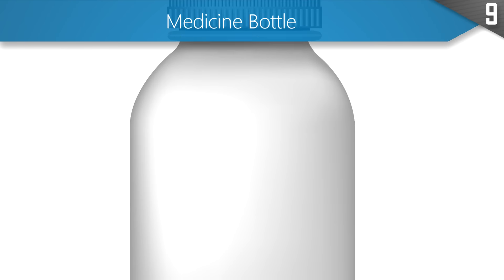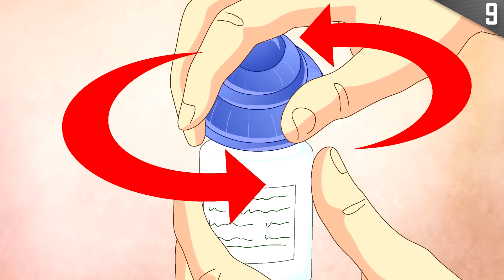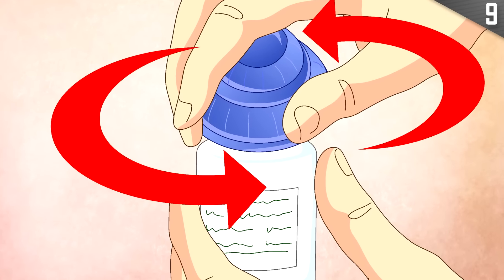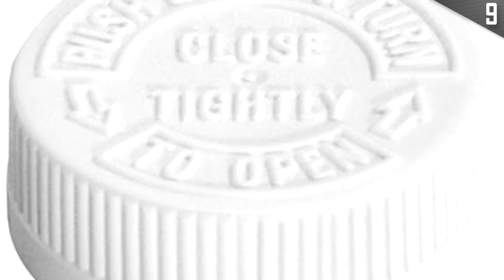Medicine bottles are required to be child resistant. The whole push-and-turn mechanism is designed to be difficult for children to open, so they aren't able to get to the potentially dangerous medicine inside. When you flip over the cap and use it that way, there is no child resistance — which is handy for adults who would otherwise have trouble opening the caps, like people with arthritis for example.